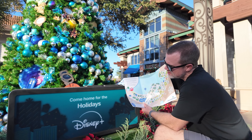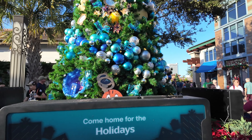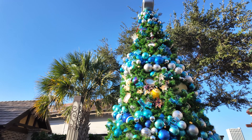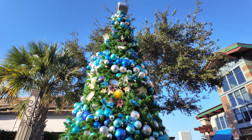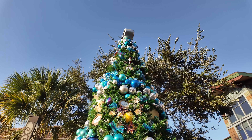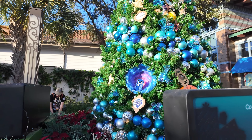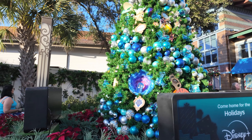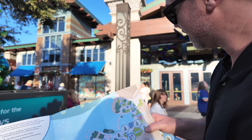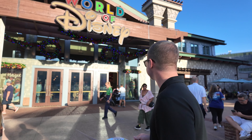Oh, this is cool. Welcome to the Disney Plus Christmas tree. We've got Loki, Wish, Mandalorian, there's Grogu, Nightmare Before Christmas. What's that one with the box? Doctor Who! I didn't know that was on Disney Plus. This is a great advertisement for Disney Plus — you can watch Doctor Who on Disney Plus now. We're two for two. While we're at World of Disney, let's go see what Christmas merch they have. Let's go check it out.